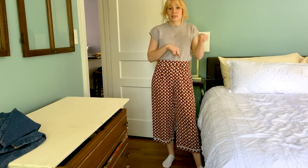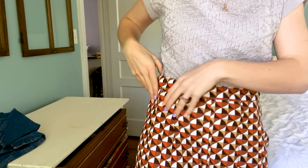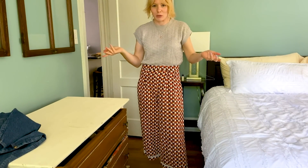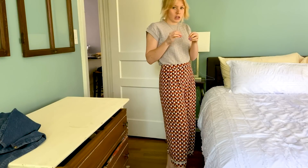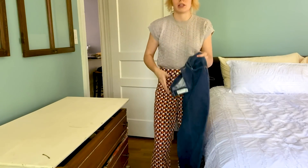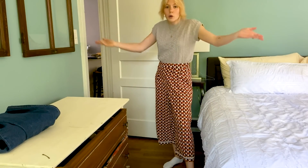I just thrifted these — you probably saw them in my last thrift haul but I am obsessed with them. They are like a pajama pant material almost but they have a zipper so they're pants. I brought a lot of plain tops and patterned pants, so don't try to force yourself into a style that you don't like. I also brought regular high-waisted jeans — those were my jeans and these are my crazy pants.